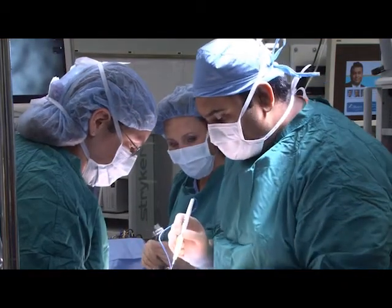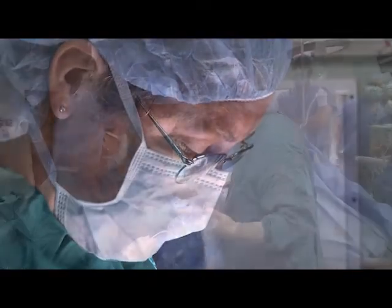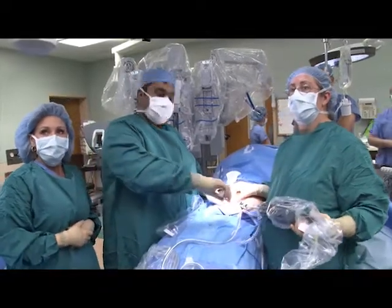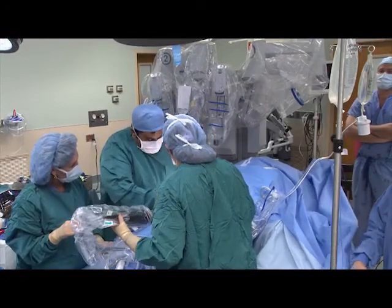The first laparoscopic surgery ever performed for a gallbladder was in France in the early 1980s. This was adopted in the United States in the late 1980s. Although it is still done currently, it does still require four holes at a minimum for the patient to have it done.